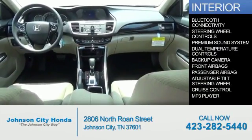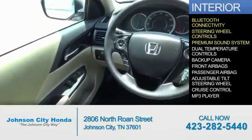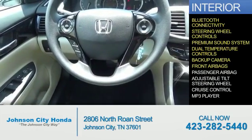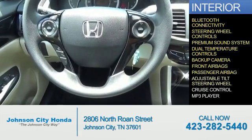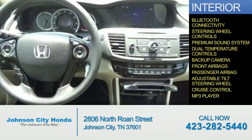Inside you'll find Bluetooth connectivity, steering wheel controls, a premium sound system, dual temperature controls, a backup camera, front airbags, a passenger airbag, an adjustable tilt steering wheel, cruise control, and an MP3 player.